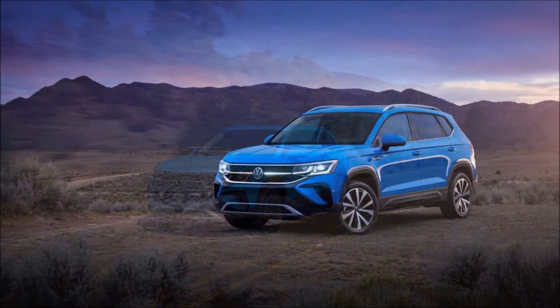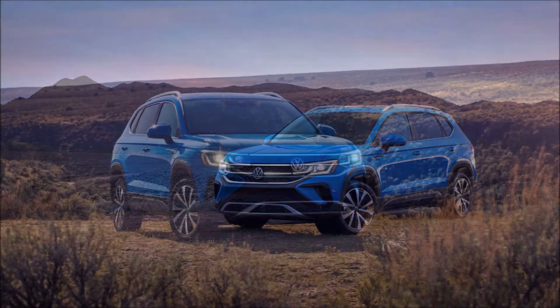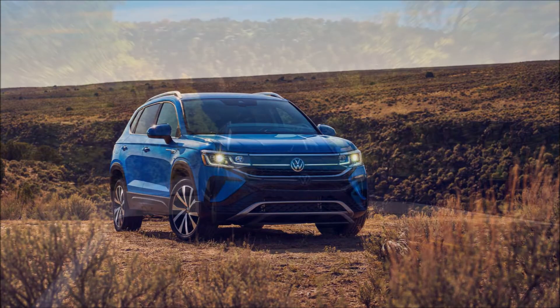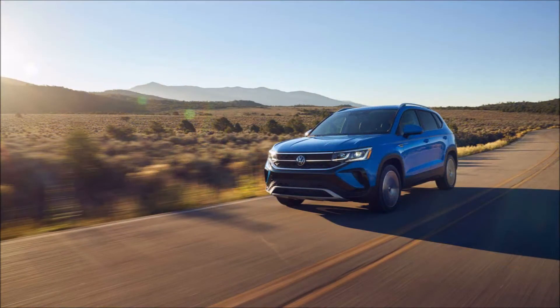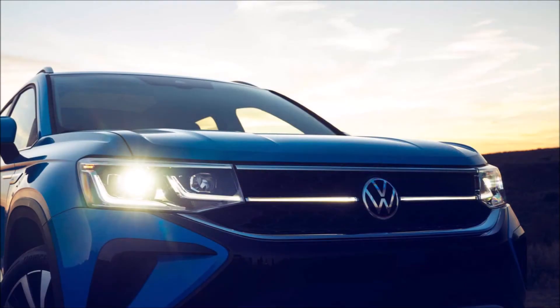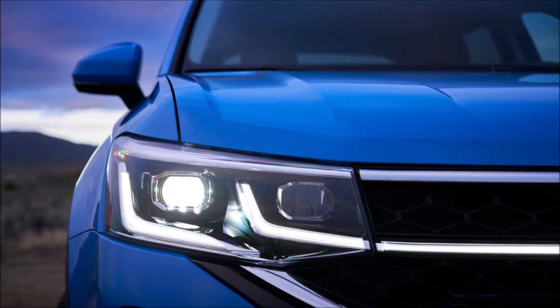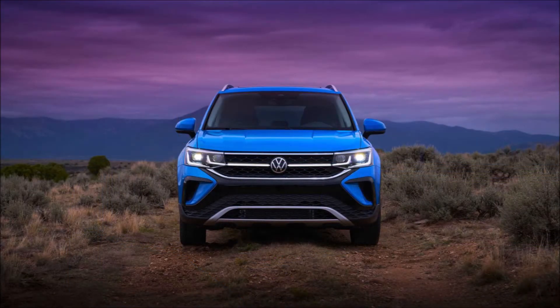The MQB-based Taos size feels just right for consumers. It splits the difference between the outgoing 167.6-inch Golf hatchback, coming in at 175.8 inches in length and riding atop a 105.9-inch wheelbase. That means the Taos is bigger than the Golf but should be nearly as easy to place on the road — it's 9.3 inches shorter than VW's compact Jetta.